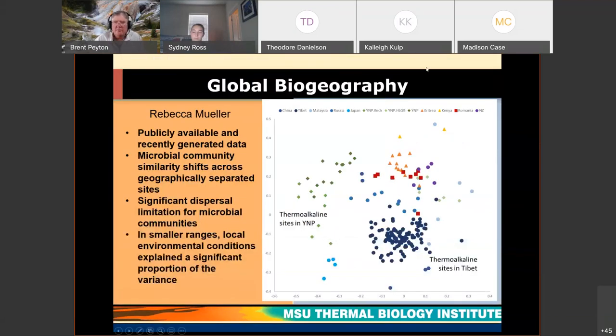We've done studies on how different Yellowstone is from other thermal locations in the world, and how many springs you have to sample to really know what's out there. The Yellowstone microorganisms are very different from organisms in Tibet, Romania, Kenya, and Japan. So to really get an idea of the global diversity of thermophiles, we're going to have to start doing a lot more traveling — and I'm looking forward to that.